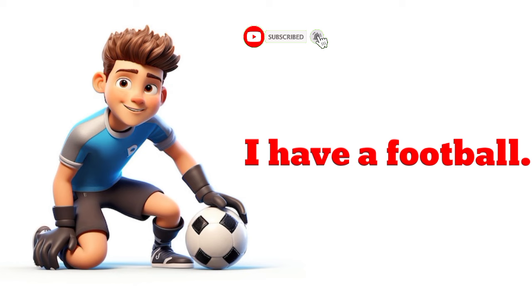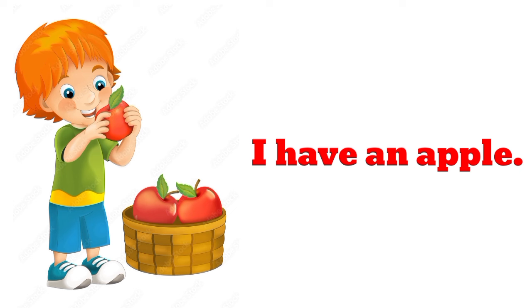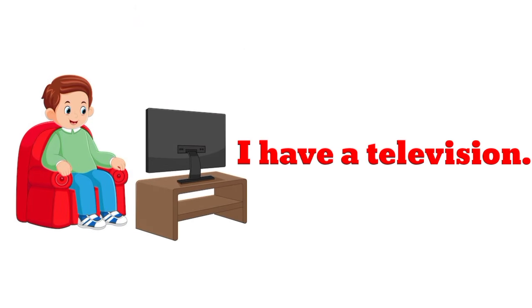I have a football. I have a football. I have an apple. I have a television. I have a television.